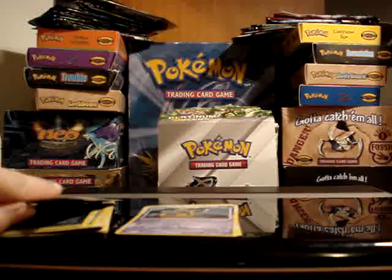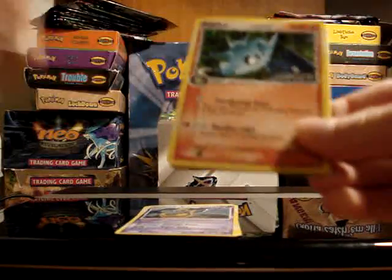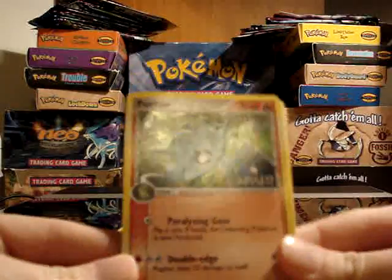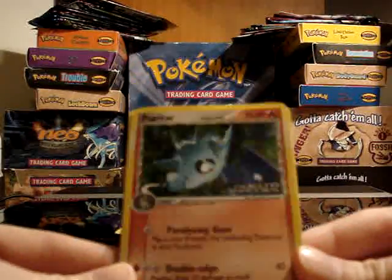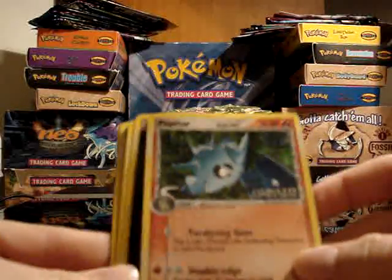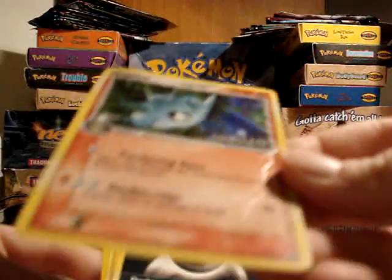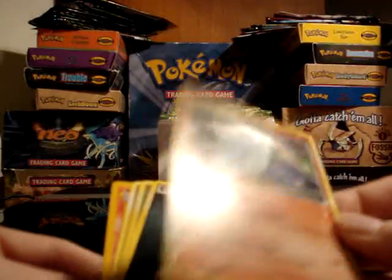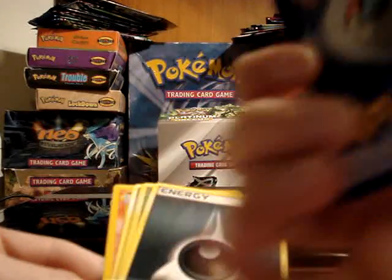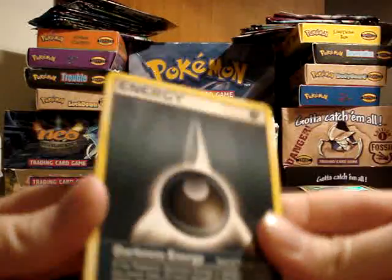In addition to the main trade, he sent along several extras. This extra — the Pupitar Delta Species Reverse Holo from the Delta Species set — I actually don't have yet. So even though it's not quite in mint condition, it's got a couple creases and a little bit missing off the back.